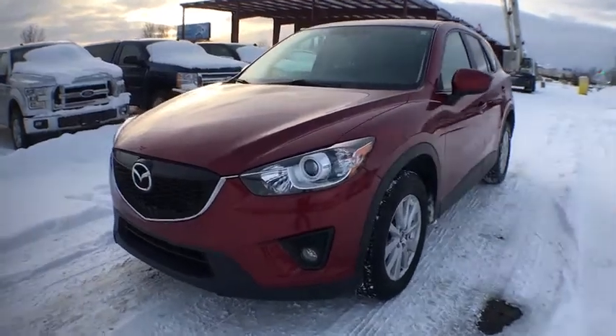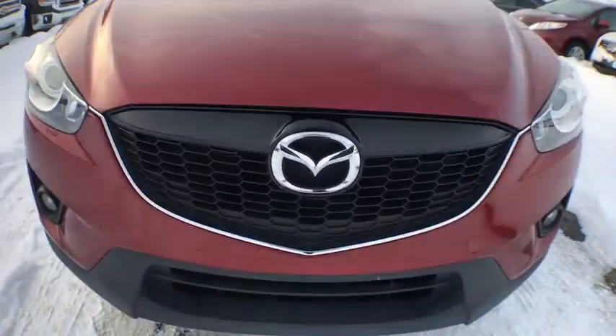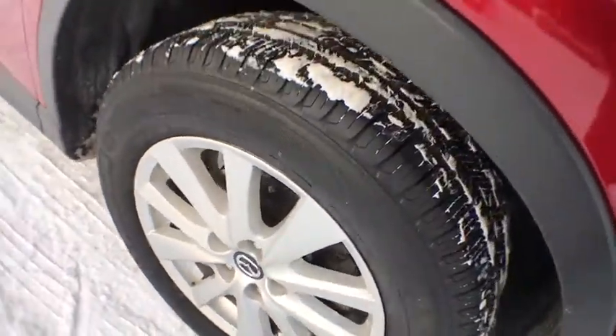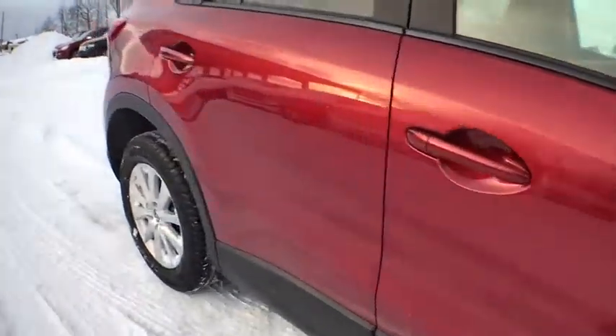The 2013 Mazda CX-5. With its fuel-efficient engine, engaging driving experience, and daring styling, the Mazda CX-5 is a good pick for those seeking a sporty yet thrifty crossover SUV. This vehicle has less than 85,000 miles.